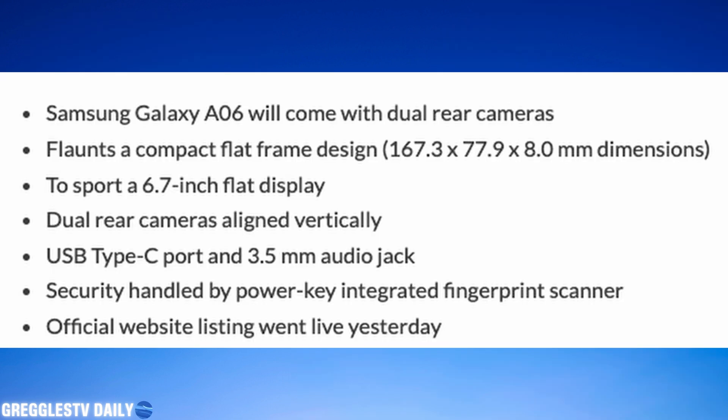Here are the specs on the Galaxy A06. It will come with dual rear cameras and a compact flat design, measuring 167.3 by 77.9 by 8 millimeters, sporting a 6.7-inch flat display. The dual rear cameras are aligned vertically. It's got a USB Type-C port and a 3.5mm headphone jack, so if you want a headphone jack from a Samsung phone, you might want to look at this one.